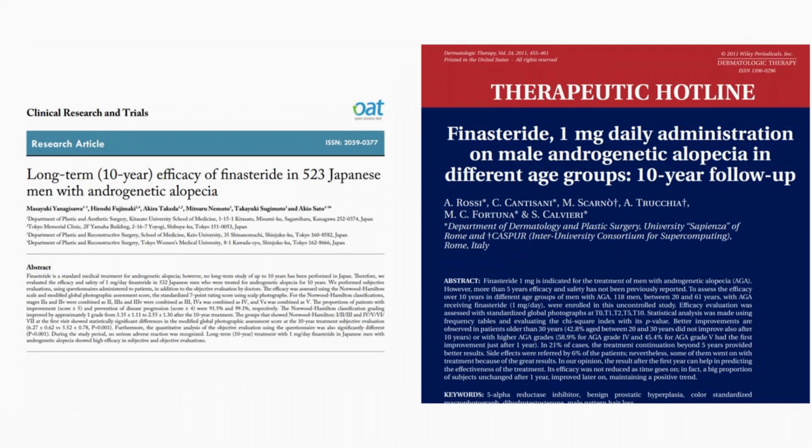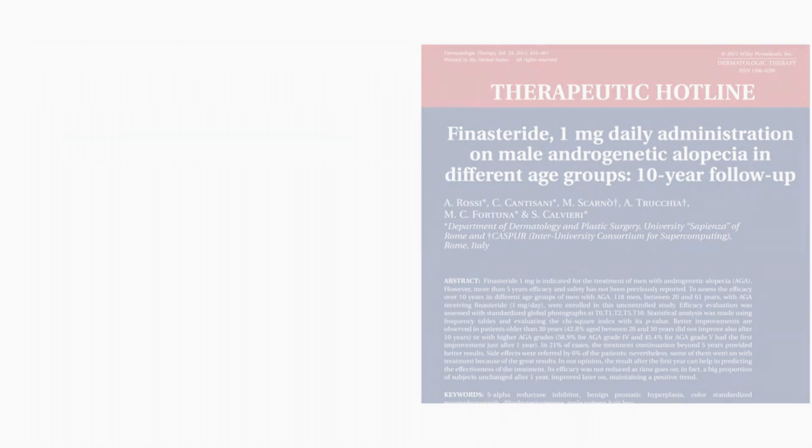Please pay attention because in this section we are going to talk about some key concepts that involve the hair cycle and a phenomenon known as synchronized shedding.